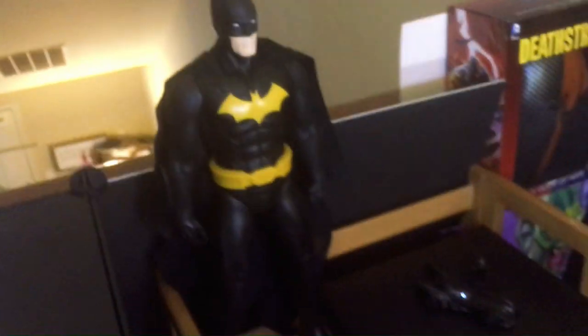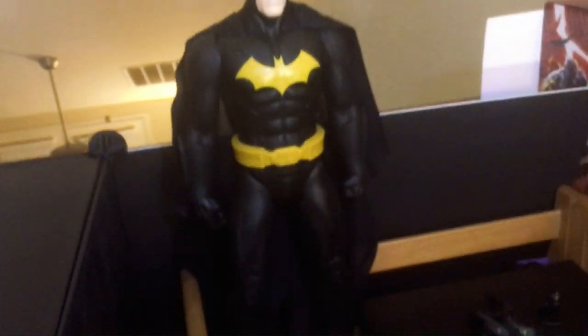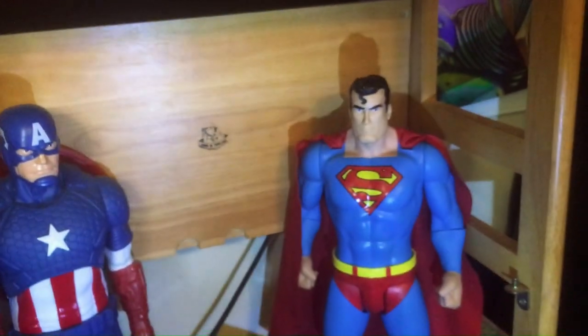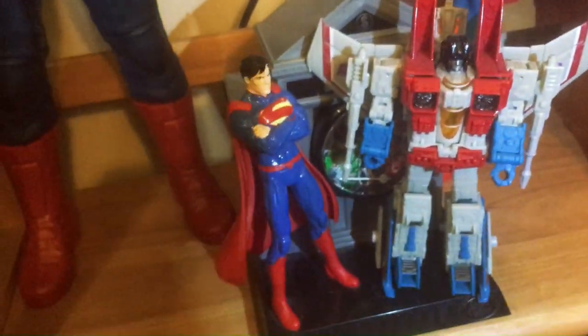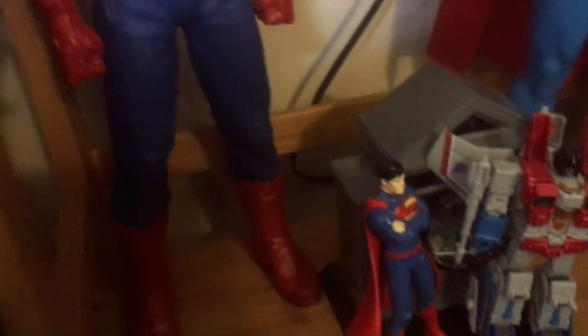Some more big figs up here. Xbox One sits here, Batmobile on it — Dark Knight, black and yellow. We have Captain America down here, Superman. And then Starscream down here because his color scheme kind of matches the red, white, and blue thing on this little shelf.